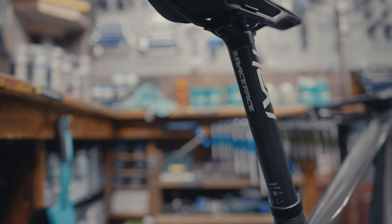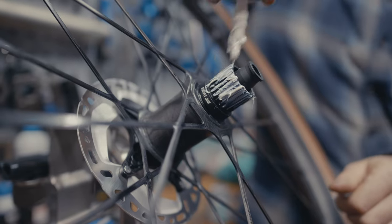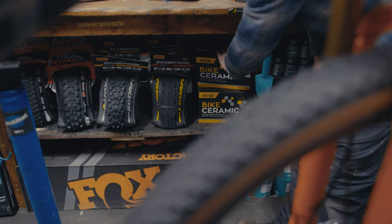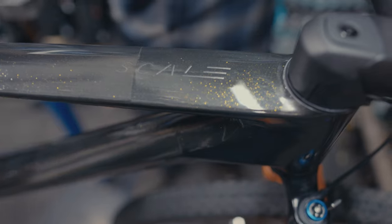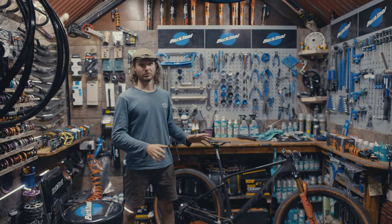Race Face Carbon Next seat post paired to the carbon Syncros Tofino saddle. Assembled using Motorex products, Milk It sealant and valves, and finished with a full GTEC bike ceramic coating. Click the link in the description below, and thanks for watching and supporting DreamBuild.